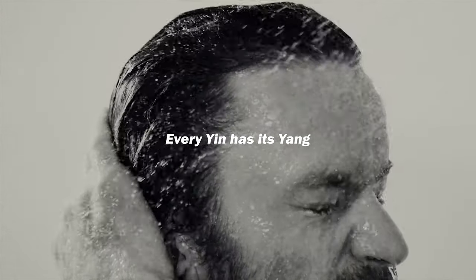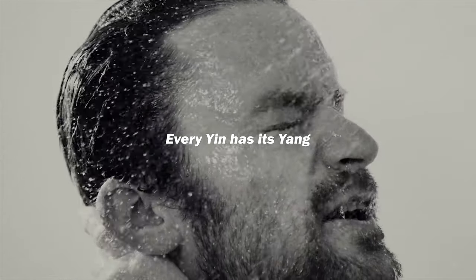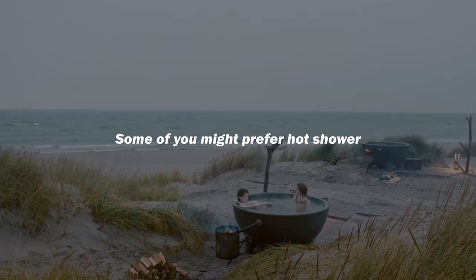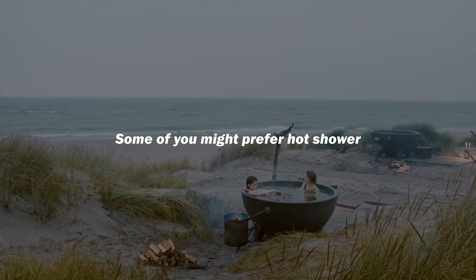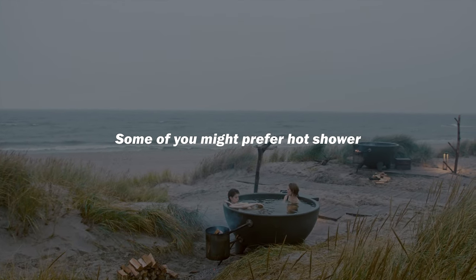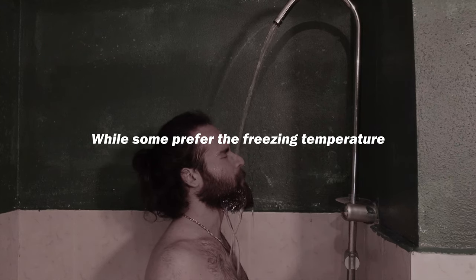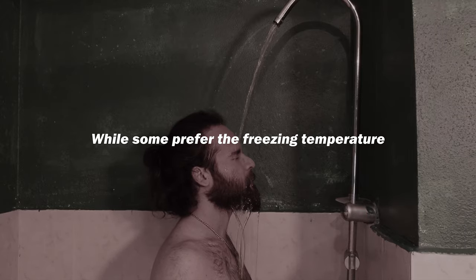In summary, every yin has its yang — it basically comes down to your preference. While some of you are comfortable taking a hot shower because it relaxes your muscles after a workout, some might prefer the freezing temperature due to its ability to flush out lactic acid and immediately relieve muscle soreness. Just because something works for someone else does not mean the same thing will work for you. Just do what best suits you.